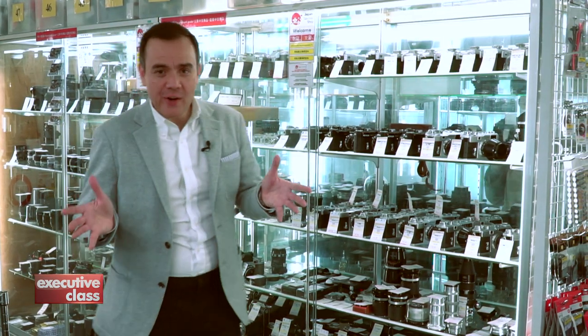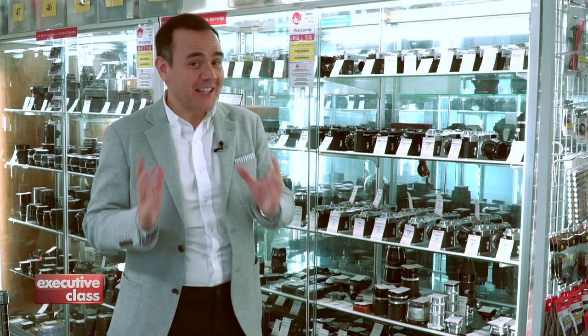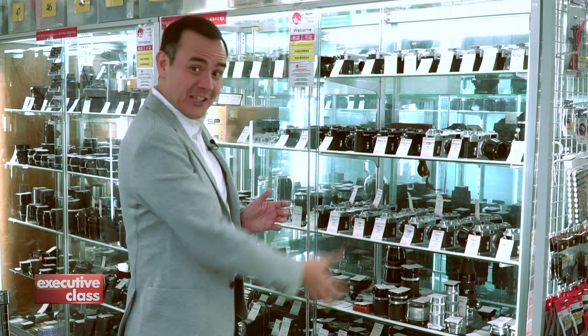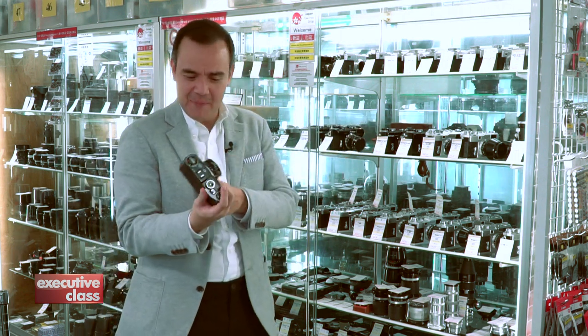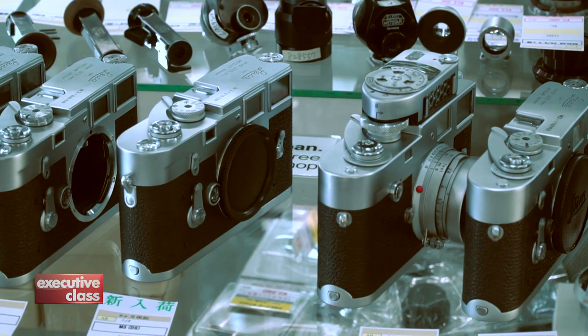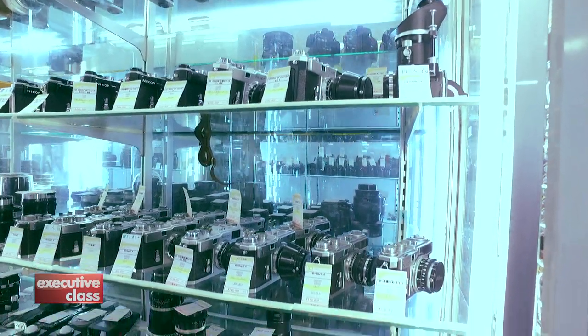If you're looking for a Leica rangefinder or a Rolleiflex twin-lens reflex camera, you won't be disappointed at Le Moncha. They've got lots of models here. But remember, this is Japan — the country that gave the world the Nikon camera — and they've got lots of amazing Nikon models here. My first serious camera was a manual Nikon from the 70s, so these have sentimental value to me.